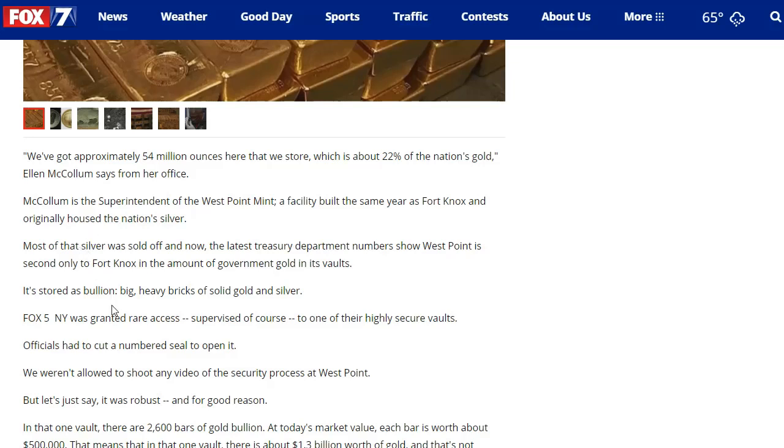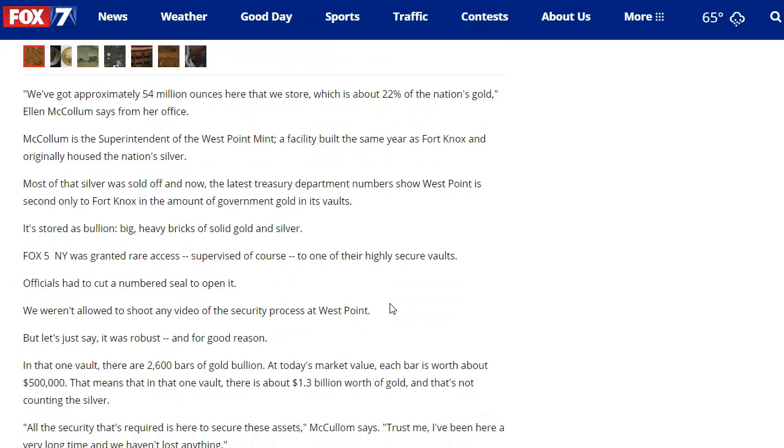Fox 5 New York was granted rare, supervised access to one of the highly secure vaults. Officials had to cut a numbered seal to open it. You think, if this is the second largest holding of the nation's gold and it's as secure as Fort Knox, why can't they allow media into Fort Knox? I'm sure it would be even more secure, but I think there are probably ways to allow some access — this is quite interesting.